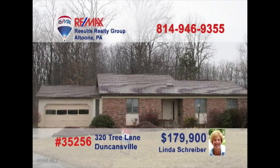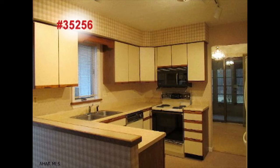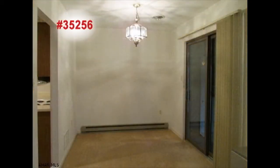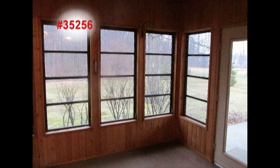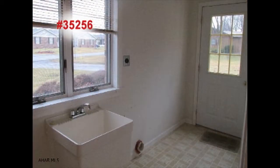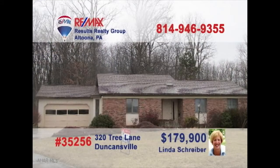Duncansville is where you can find this three-bedroom gem presented by RE-MAX Hall of Famer Linda Schreiber. This is one fantastic kitchen and includes all appliances. The formal dining room is perfect for every family meal. You'll find plush carpeting and sliding doors in the spacious living room. Or get a better view of the backyard from the enclosed porch. And don't miss the convenient mudroom for the kids' dirty boots. Take a private tour with Linda right away.